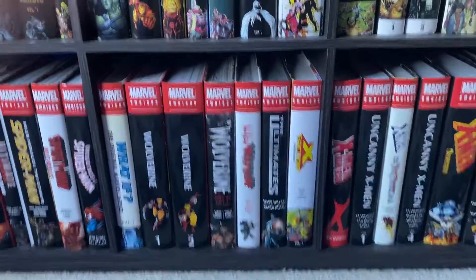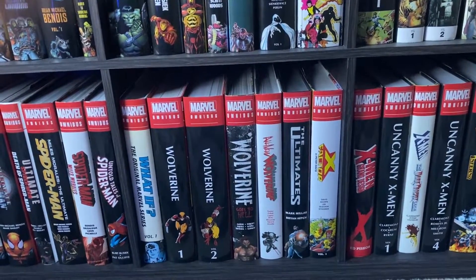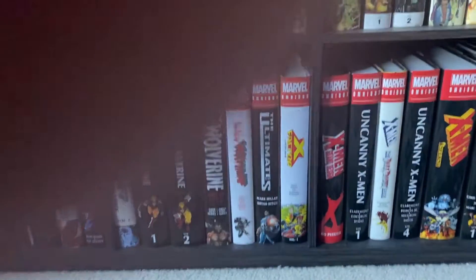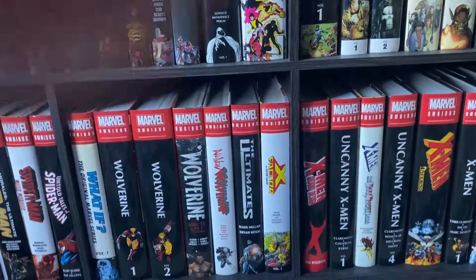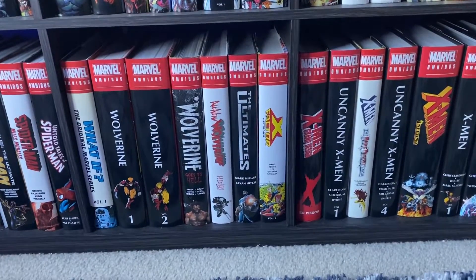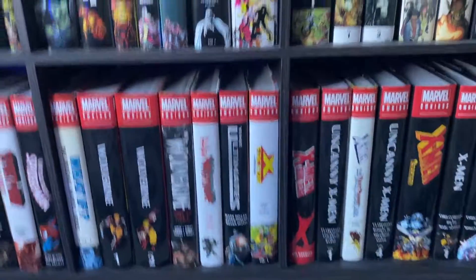Then we have The Ultimates, which speaking of edgy — that is such an edgy run. It's got its merits and it's pretty good overall, but just know you're going to get some edginess going in. X-Factor by Peter David — this is so fun. There is just this wacky energy imbued in it. It's a Havok-led team. I love Havok. I think he's the better Summers brother. Sorry Cyclops fans.